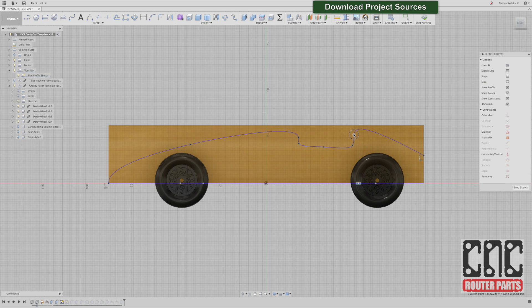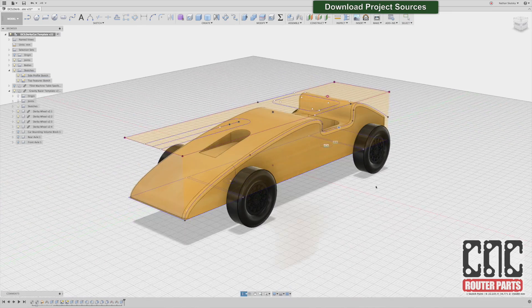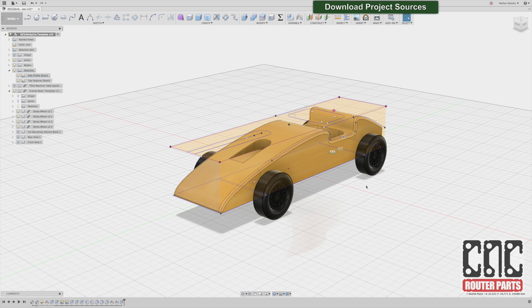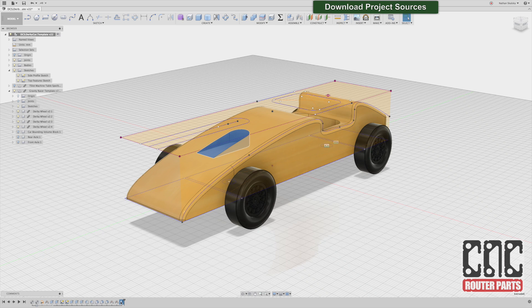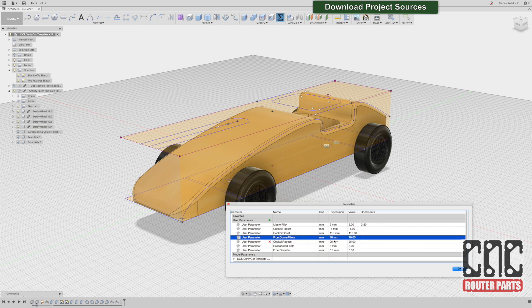Once I've arrived at a shape that I like, I can hit Stop Sketch, and the parametric document will automatically update the profiles. From this basic three-dimensional shape, we've been customizing the remaining features by suppressing and unsuppressing features such as the air scoop, and parametrically configuring the front and back top view geometry, as well as the fillets and the cockpit depth.